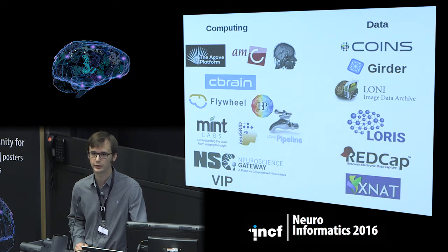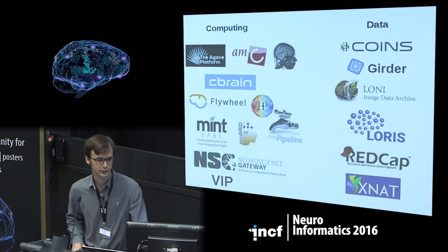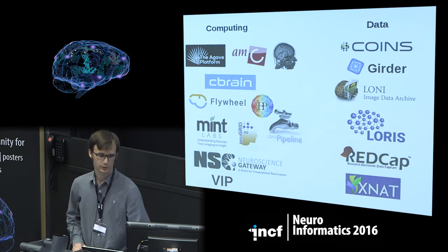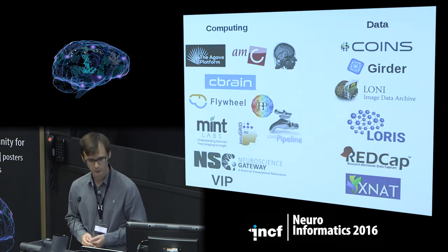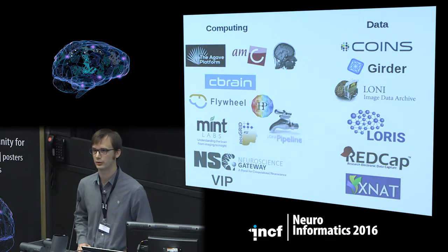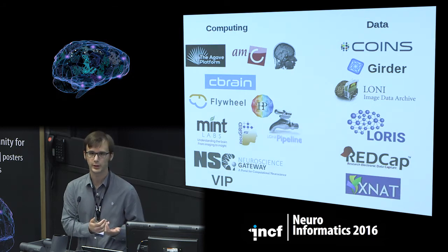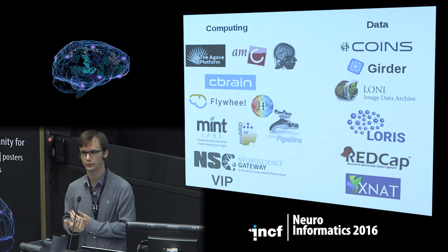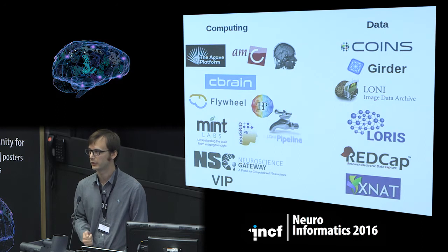Commercial companies have also started to go into this business — I'm thinking of Flywheel in California, for instance — and we had a presentation during the previous session on the Neuroscience gateway. Regarding data, the situation is more or less the same: there is COINS, GIRDER, Loni, LORIS, REDCap, and XNAT, just to mention the main ones. The thing is that all these platforms are being developed for specific purposes — either subdomains or specific features — and it's becoming more and more of a challenge to integrate them and make them interoperate.